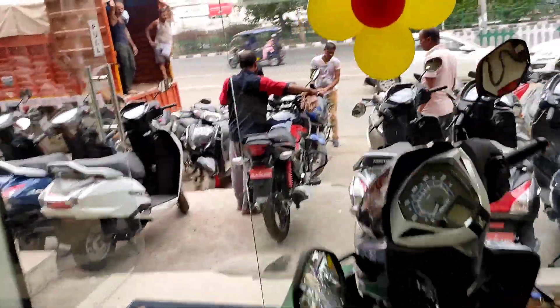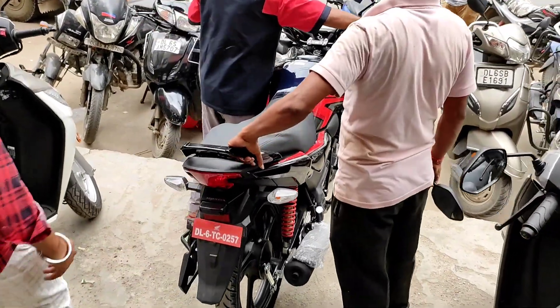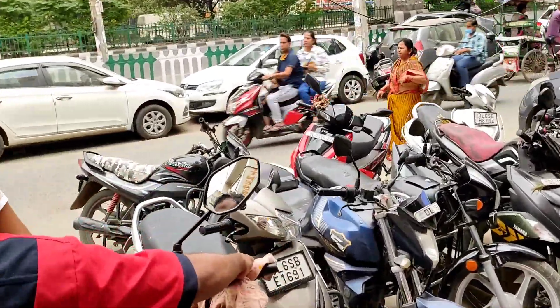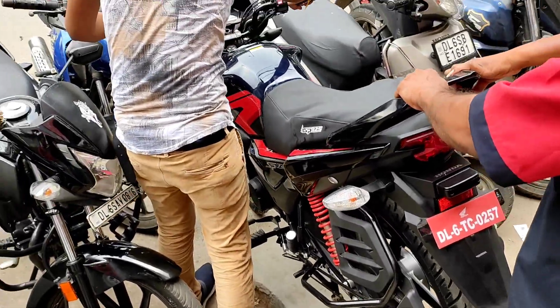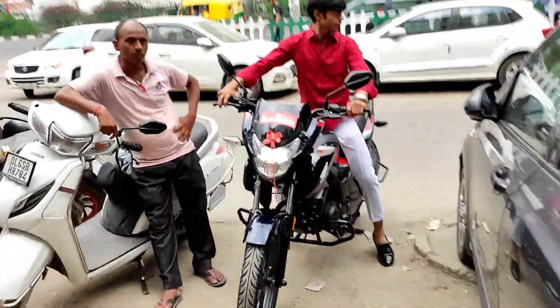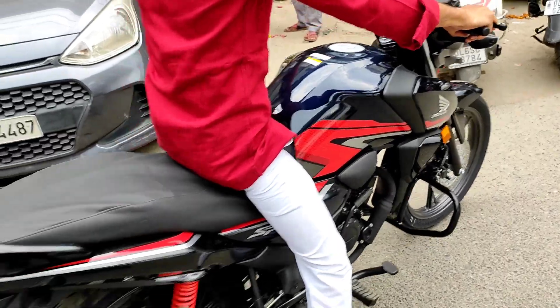Congratulations, brother! This is their first time taking a bike. The plan was Apache, but they went for this one — and it will be great. The performance will be good and the mileage will also be good. So we've taken the delivery. This is very good. Now take it for a round — take a round!